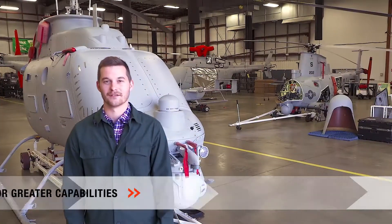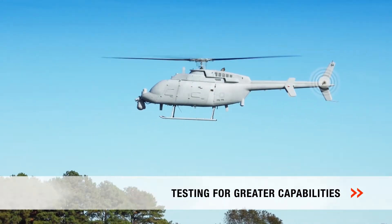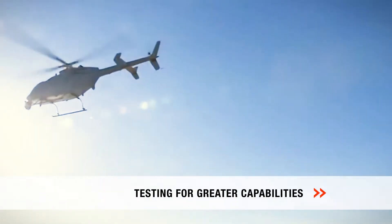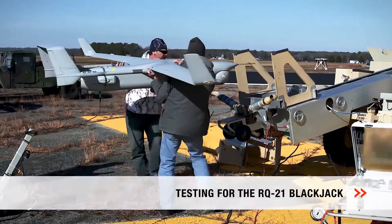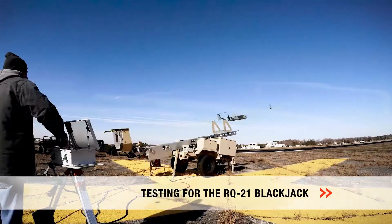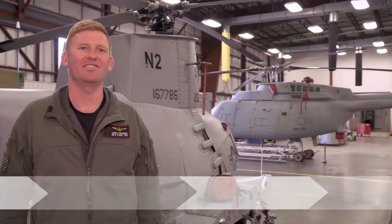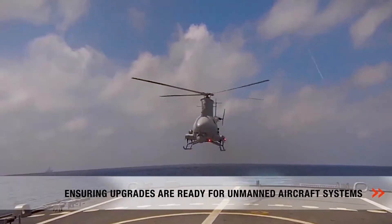We're testing platforms that will provide greater capability like the MQ-8 Charlie Fire Scout. We conduct developmental testing for the RQ-21 Blackjack supporting the Marine Corps and Special Operations Command, and ensure upgrades are ready for unmanned aircraft systems already deployed in the fleet.